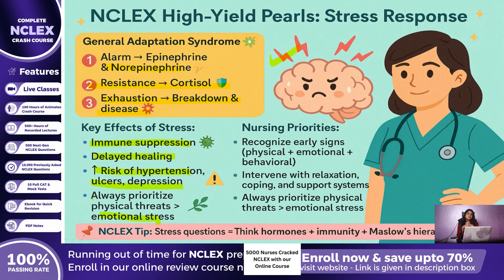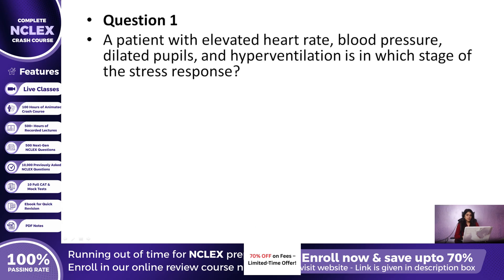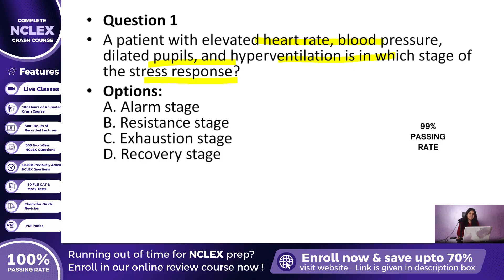Now let us solve some MCQs related to this topic. Question 1: A patient has just been told of a cancer diagnosis. Their heart rate is elevated, blood pressure is up, pupils are dilated, and they are hyperventilating. Which stage of the stress response are they experiencing? A. Alarm stage, B. Resistance stage, C. Exhaustion stage, or D. Recovery stage? The correct answer is A, Alarm stage. This is the body's immediate fight-or-flight reaction with catecholamine release.